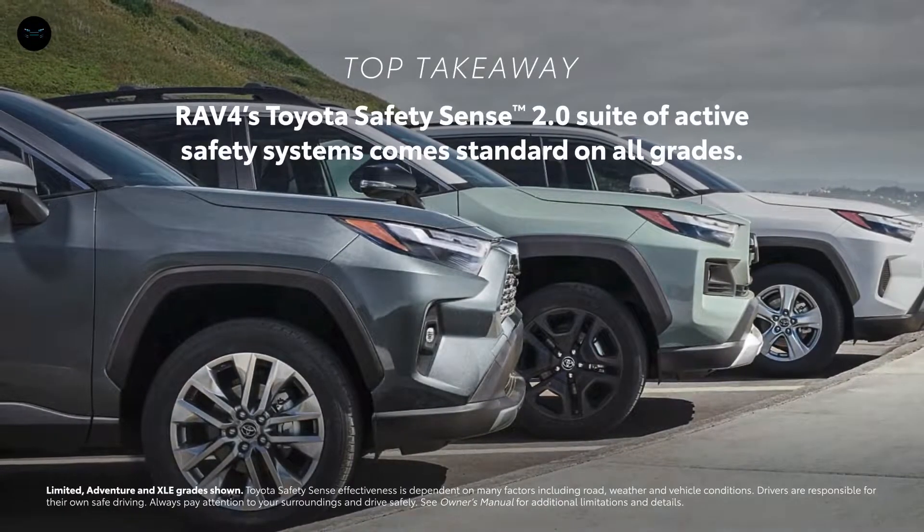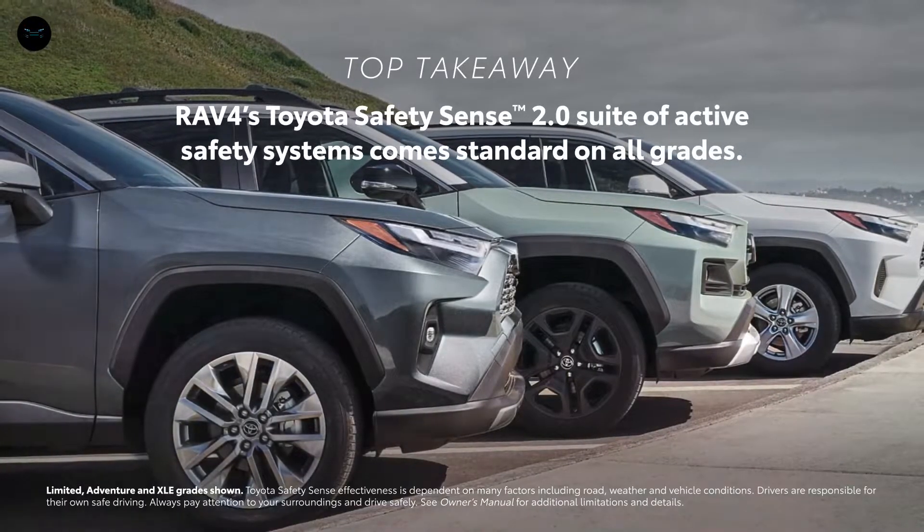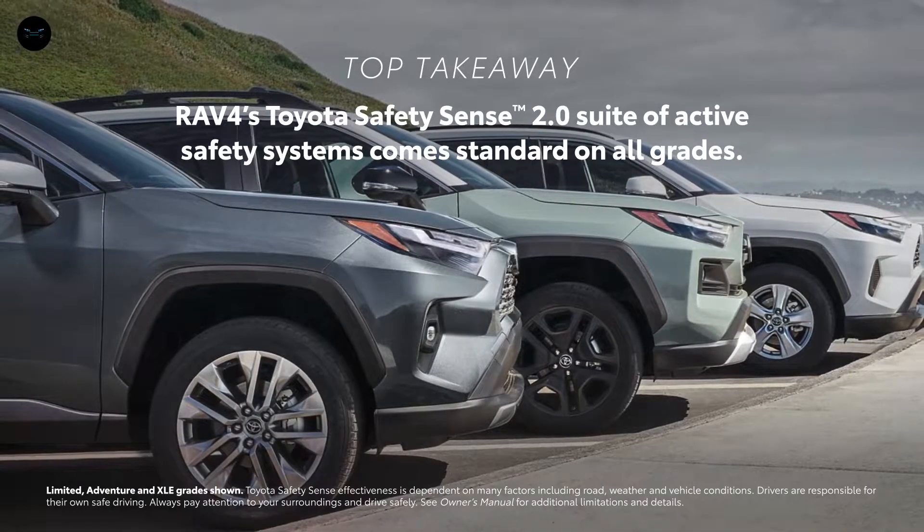Every RAV4 comes standard with Toyota Safety Sense 2.0, which includes advanced features like pre-collision system and road sign assist.